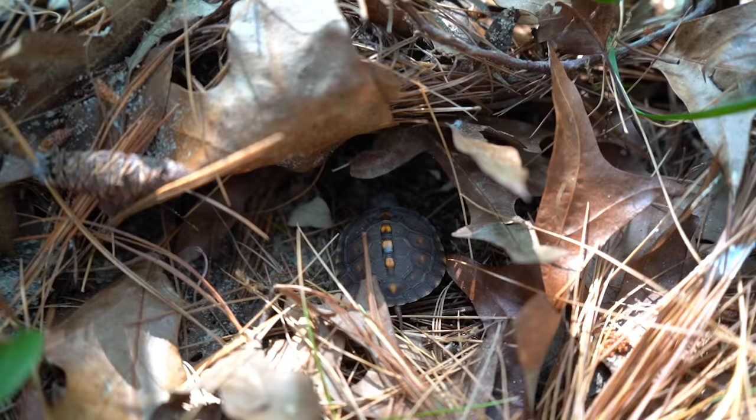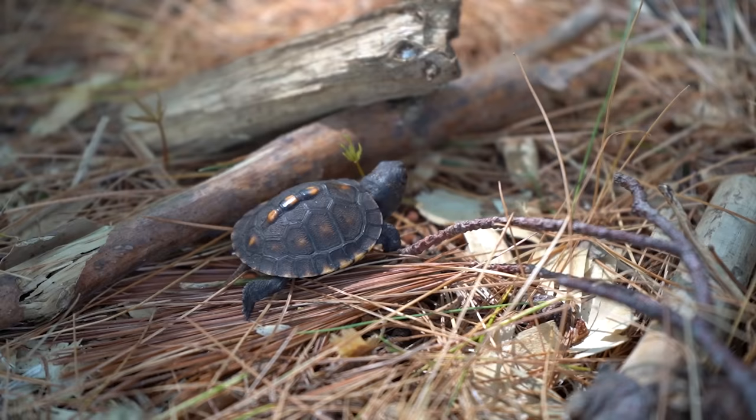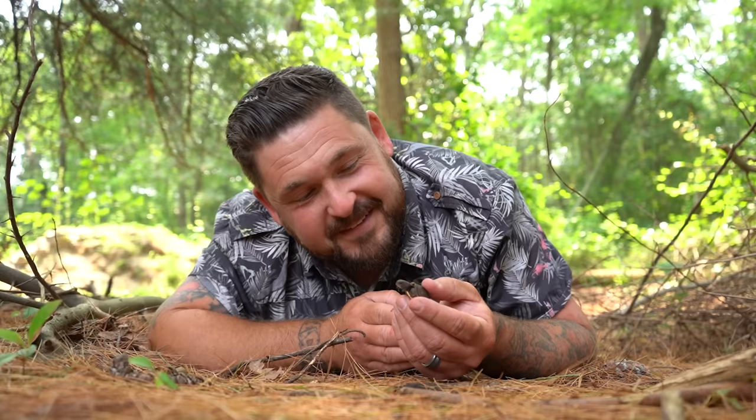But this hatchling has everything it needs out here. It has the forest floor, it has all the natural food items it can eat, and it knows how to protect itself. So with a little bit of luck and a little bit of hope, maybe one day we'll be running into this little baby as a full-blown, beautiful adult.